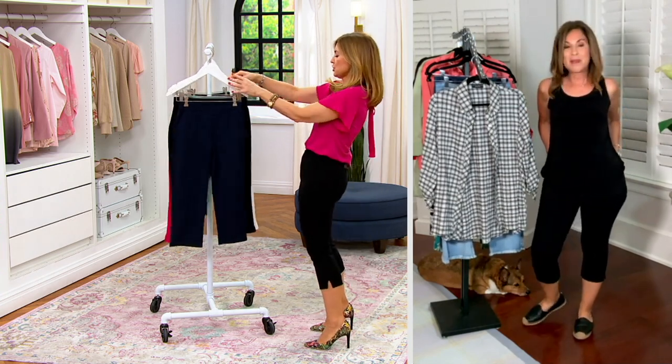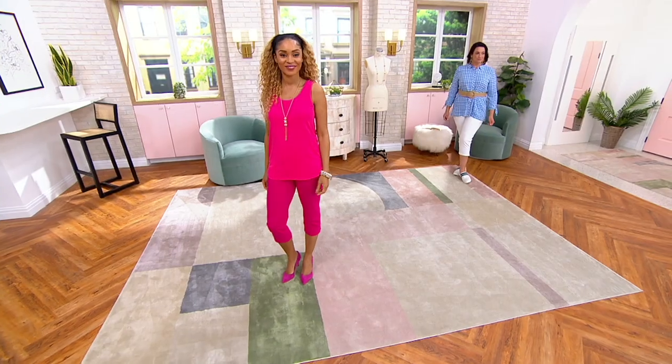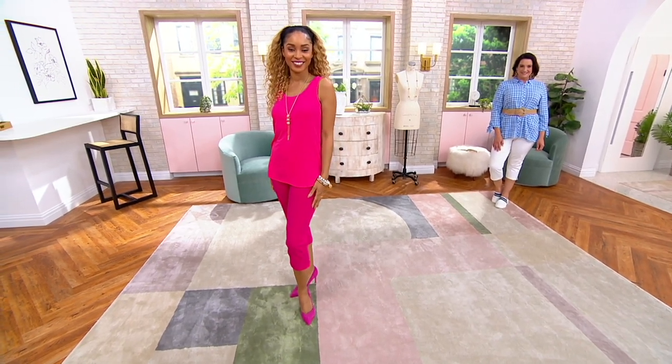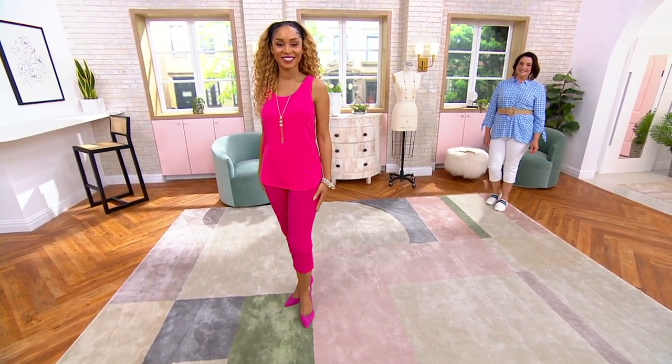Premium stretch is quickly becoming the number one fabric for pants in my collection. I love that women are adoring premium stretch. We can track here at QVC that women are searching QVC.com looking for Susan Graber premium stretch. It's like the best thing that's ever happened, because it does hold you in — that makes you feel solid, as we often say.